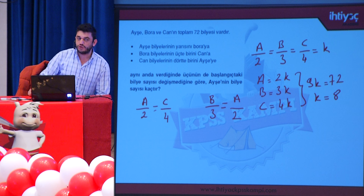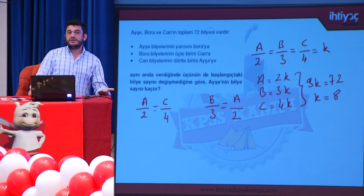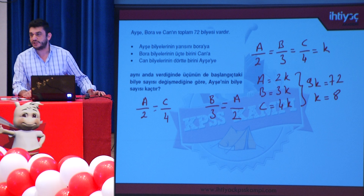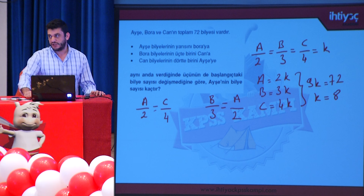Burada temel mantık şudur: toplam bilye sayısının değişmemesi için herkesin aldığı bilye ile verdiği bilyenin birbirine eşit olması gerekir.